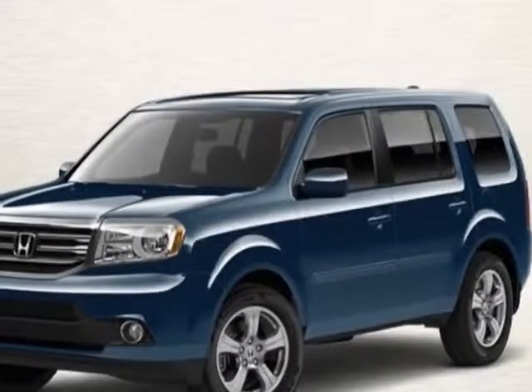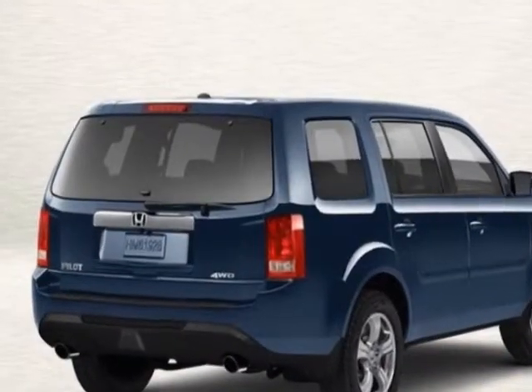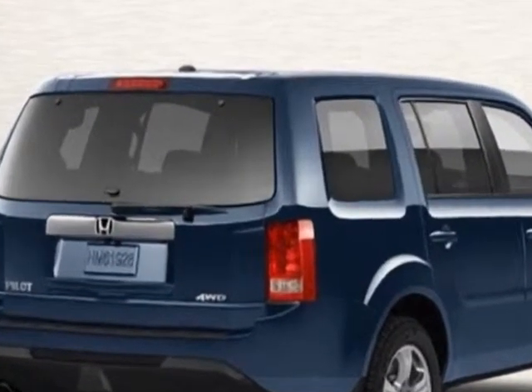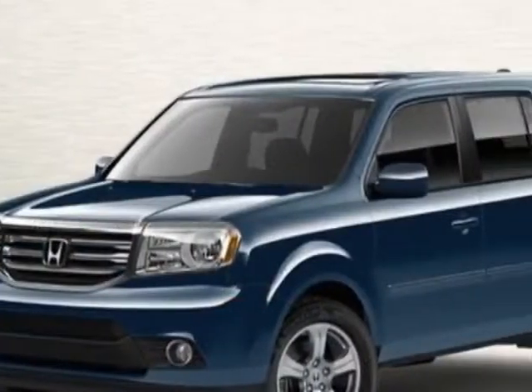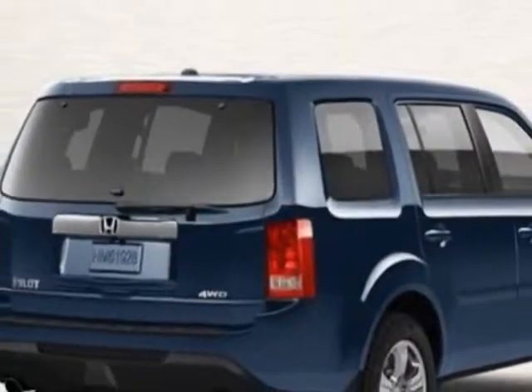Come take a look at this new 2013 Honda Pilot. For your protection, this vehicle has a full factory warranty. This vehicle gets an estimated 17 miles per gallon in the city and an estimated 24 on the highway.